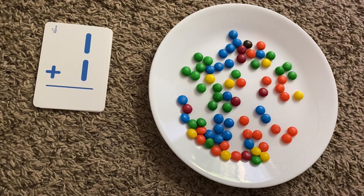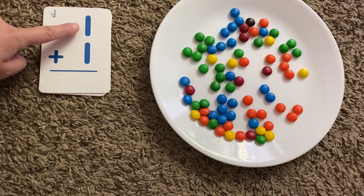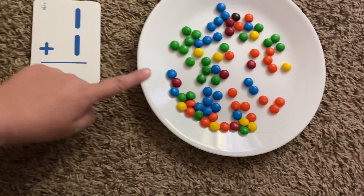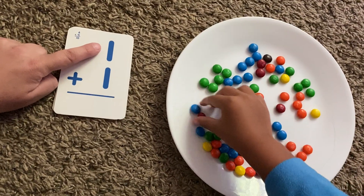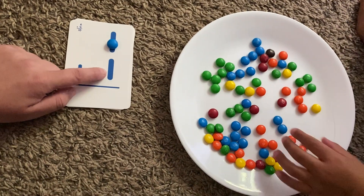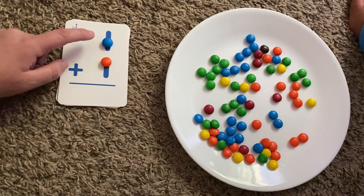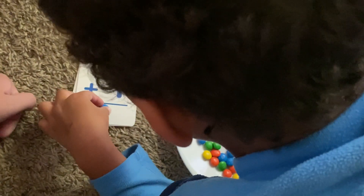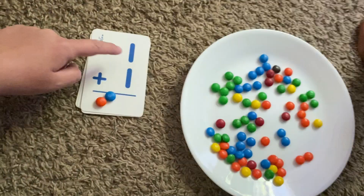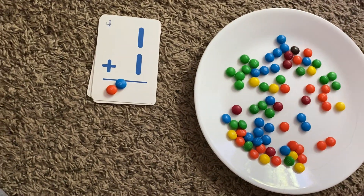All right, you ready? What number is this? Two! What number is this? One. Can you put one M&M next to one? What number is this? One. Two! And what number is this, JJ? One! Now we have — take these two M&Ms and put them right here in the total. Put this M&M down. How many M&Ms do we have? Two! So, one plus one is two! Great job!